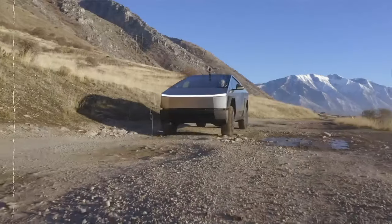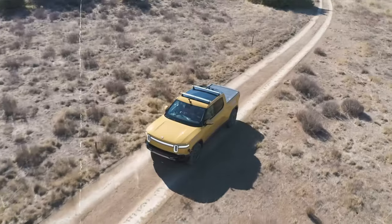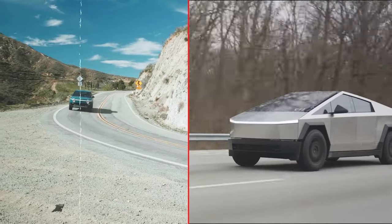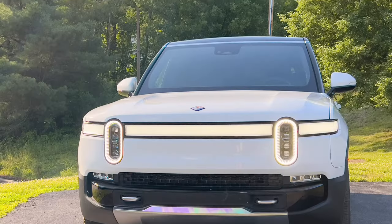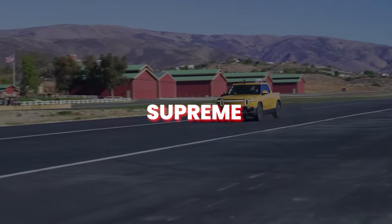The electric truck market is rapidly evolving, offering a compelling alternative to traditional gasoline-powered options. Two of the frontrunners in this exciting space are the Rivian R1T and the Tesla Cybertruck. These trucks boast impressive performance, innovative features, and bold designs, but they cater to distinct preferences. Let's delve into the key aspects of each contender to help you decide which electric truck reigns supreme for you.